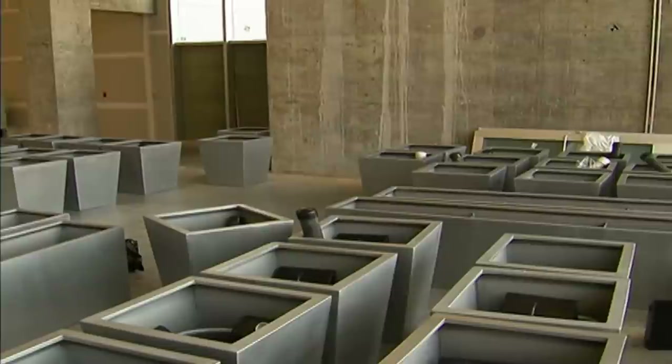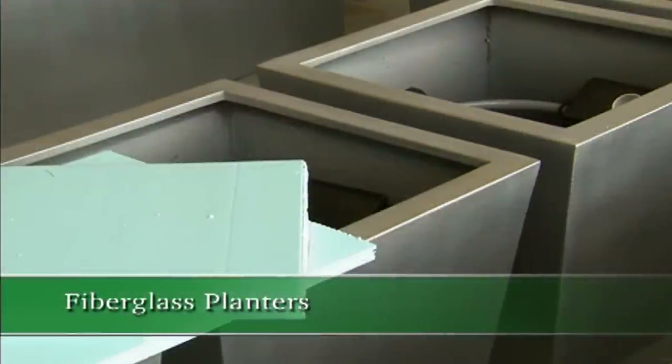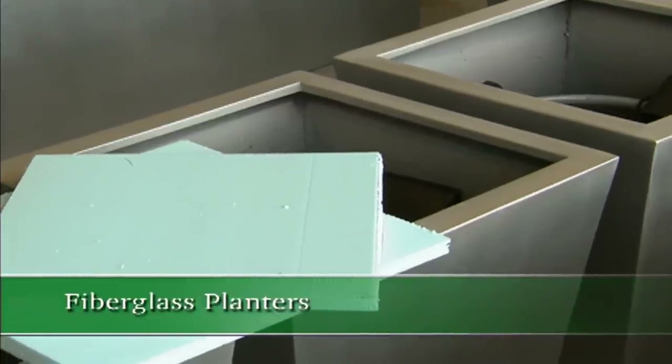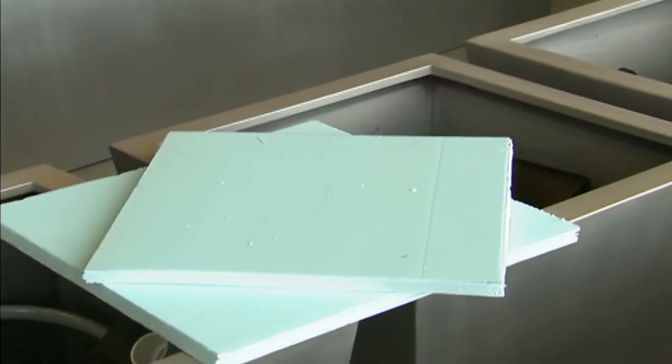We started off by providing these fiberglass planters, which are very lightweight, and these particular planters have an aluminum finish on them. We utilized a system here that's designed to help the plants thrive rather than just survive, which can be very much a challenge in container irrigation.